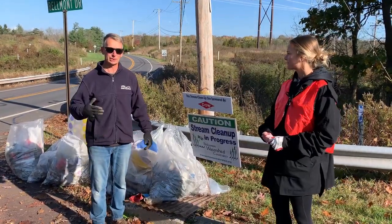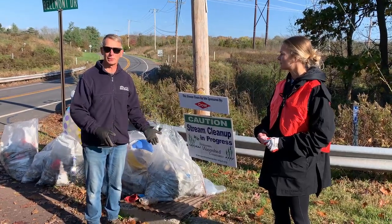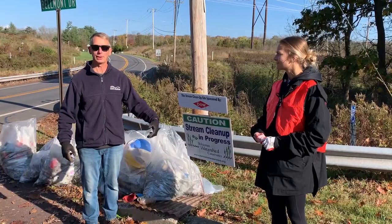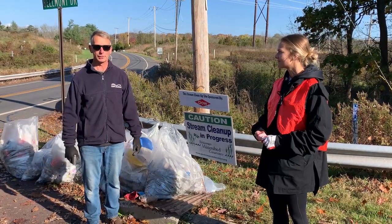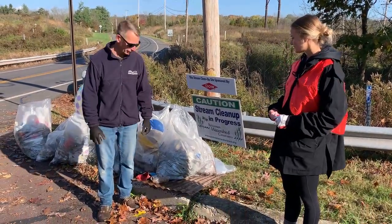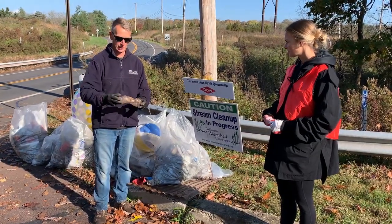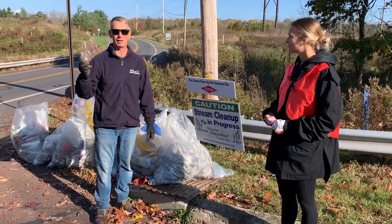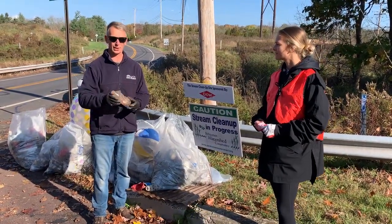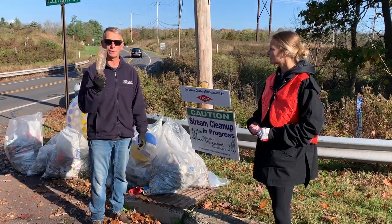Schoolhouse Run eventually runs into the Perkyoman Creek. Perkyoman Creek eventually runs into the Schuylkill River. The Schuylkill River eventually runs into the Delaware Bay, and then you're suddenly in the ocean. Here's a standard water bottle we found in the creek — when these get out of a car along the road, a big storm event washes water into the creek and this then becomes what we call ocean-bound plastic.